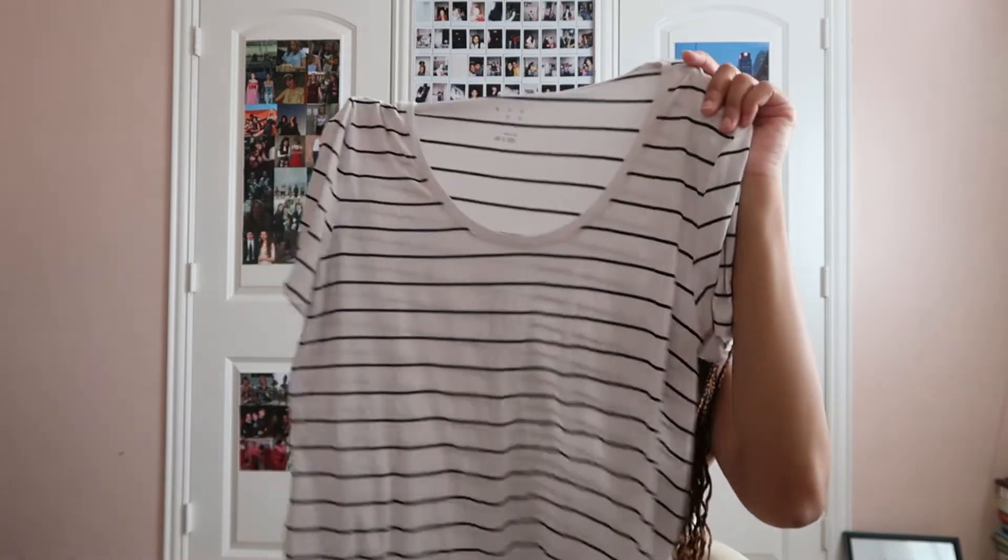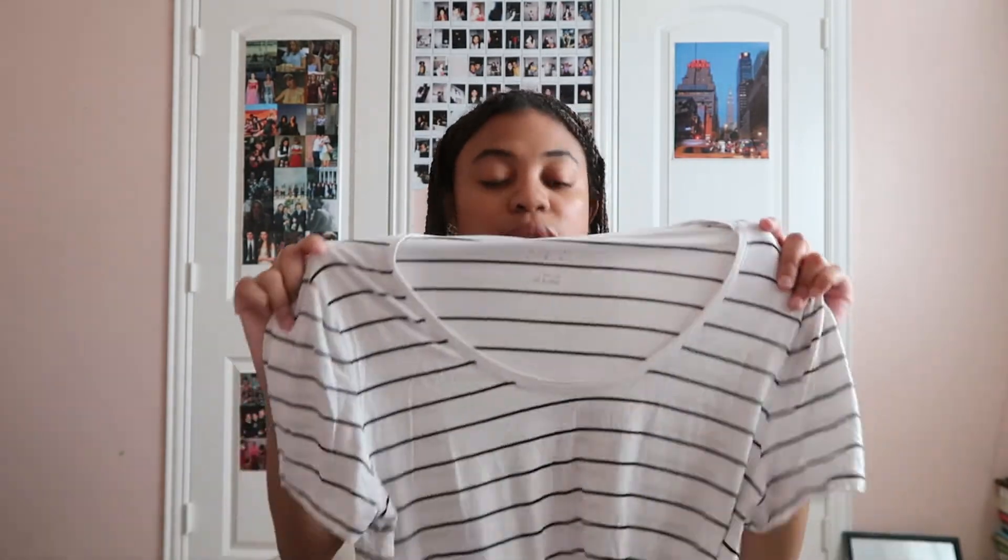My mom gave me some of her hand-me-downs. She has a lot of staples from 2013 and 2014 and I loved fashion during that time. This shirt is very oversized on me, but with some low-waisted boyfriend jeans and black Converse this would definitely be an outfit. I basically begged her for it and she gave it to me.